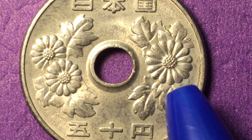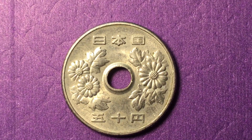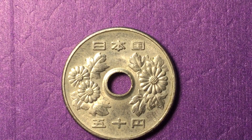Two chrysanthemum flowers on the left side, one on the right. So that's all we have today for our year 43 Showa era 50 yen coin. We would love to have you subscribe to our channel, and if you have any comments, please leave them in the comment section of our DC Coin World International Coin Channel video. Thanks for watching.